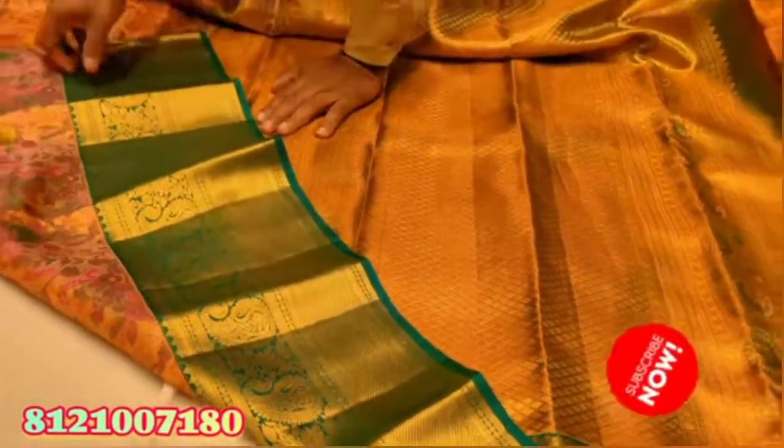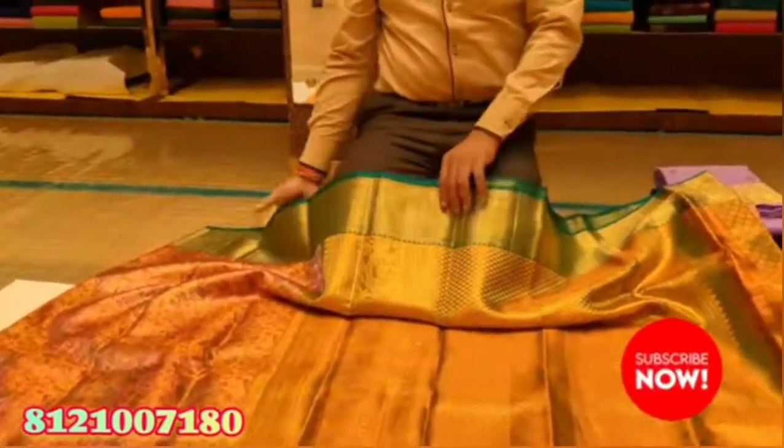This is the Rs 40,000 collection. This is the Rs 39,000 collection of colors.